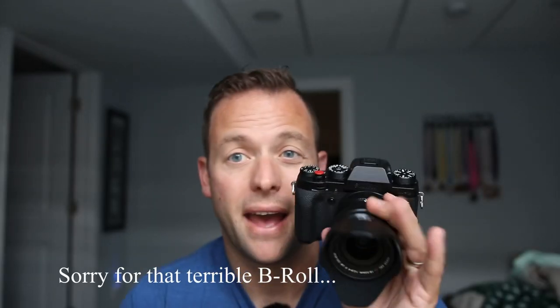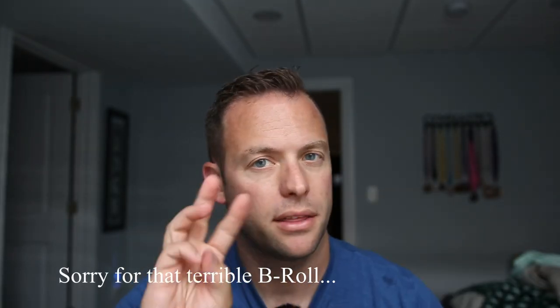This is the Fujifilm X-T2 — not the 3, not the 4 — and there's actually a really cool story about this camera. This camera is in really, really good shape. I just got it today in the mail, and this camera is actually the Angry Photographer's camera.